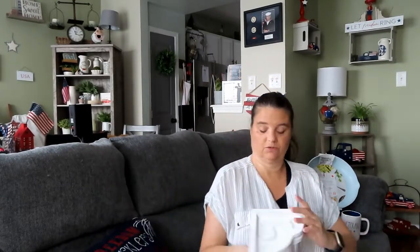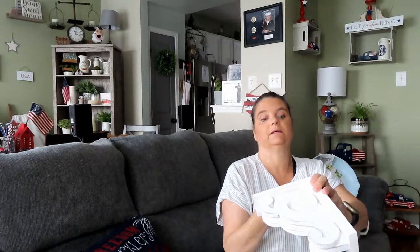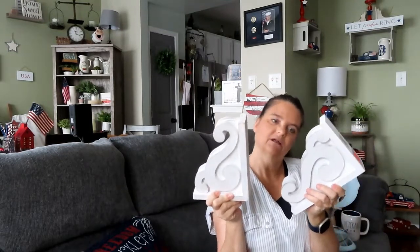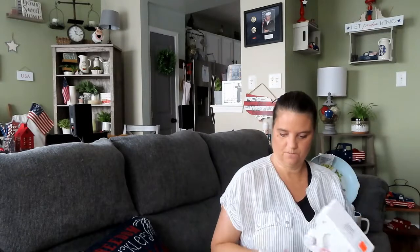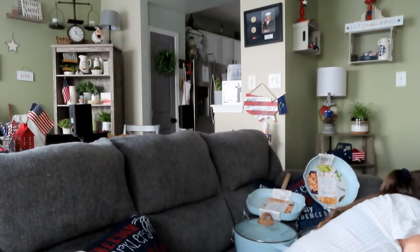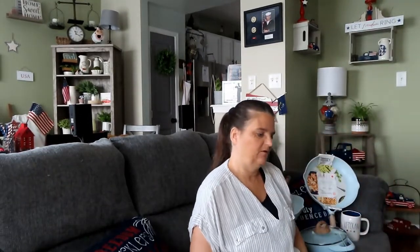These were on clearance for $5.49 — originally $21.99 — so I grabbed two of these bookends. I'm not sure if I'm going to keep them this color, paint them, or what I'm going to do, but these will be part of my bedroom decor. I picked up quite a few different ones because I wasn't sure if I would use all of them, some of them, or just one.